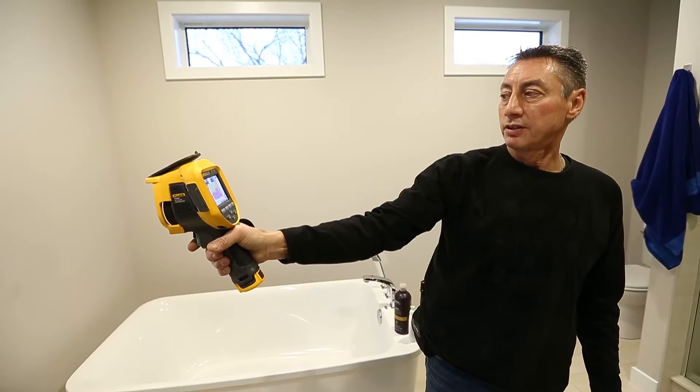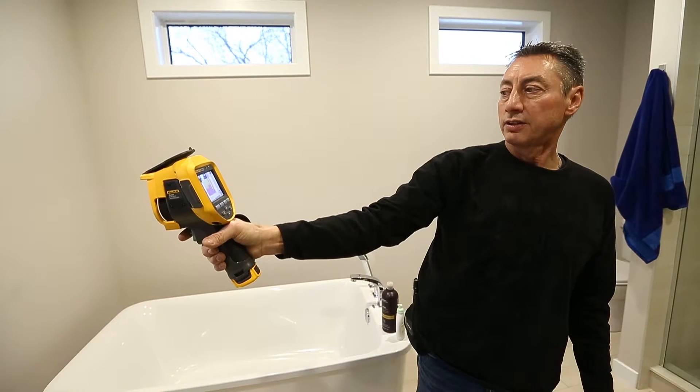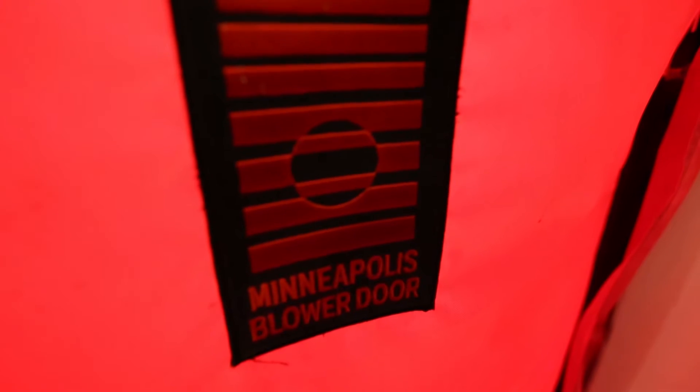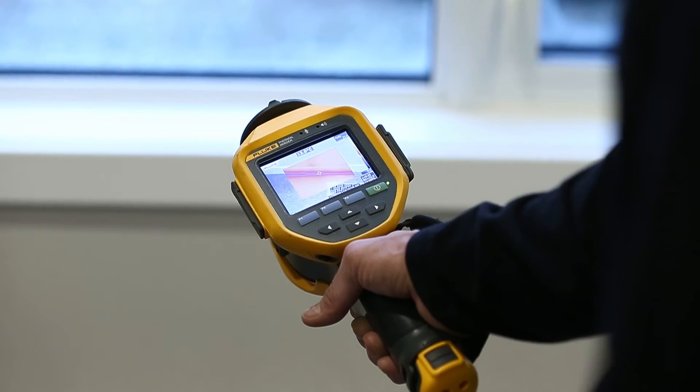Even though I may have done over 2,000 of these, every single little house is interesting. In every house, I'll find something interesting — maybe a problem they never knew about. They've been living with this problem for years and don't even know about it. Or just the astronomical air leakage that they've been wasting through all the cracks and holes, or missing insulation in the walls. So the energy audits are definitely more interesting, plus I get to meet all kinds of interesting people at the same time.